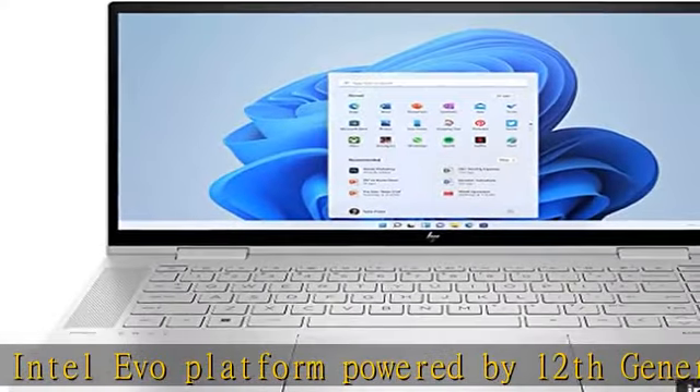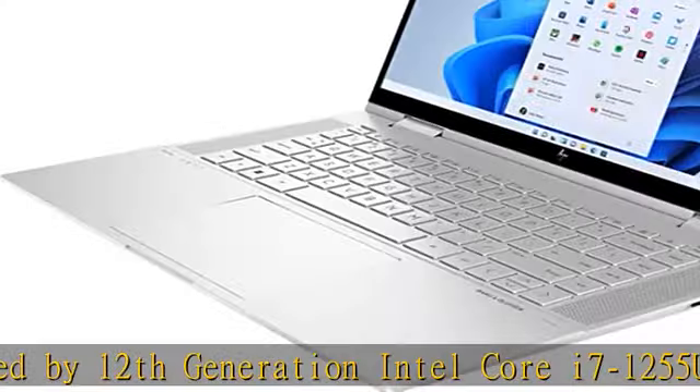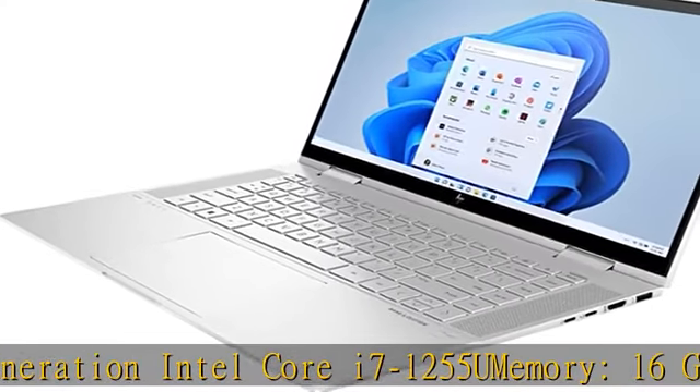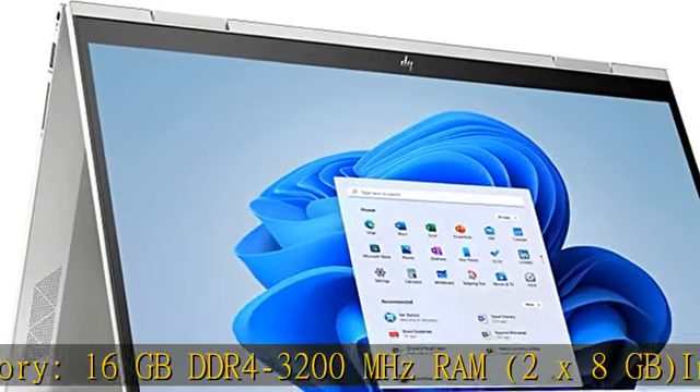Internal storage: 512 GB PCIe NVMe M.2 SSD. Graphics: Intel Iris Xe. See more product details in the description to get this product today at the best price.